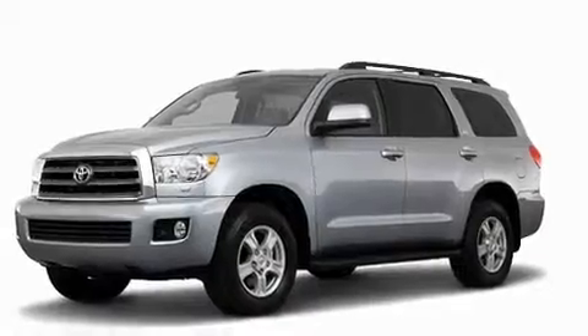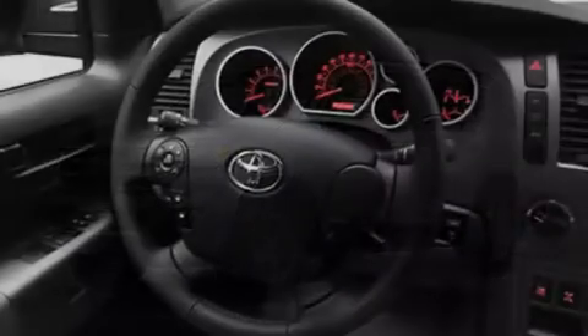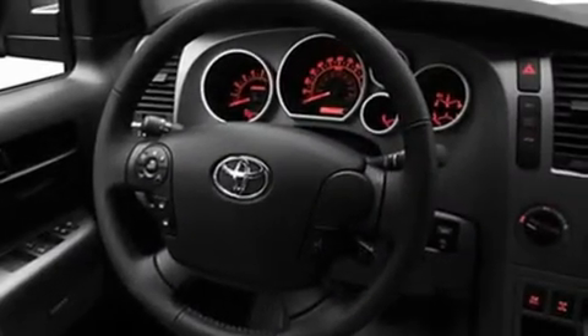Its top features include a power moonroof, dual power seats, cruise control, a CD player, skid plates, running boards, fog lamps, a low tire pressure indicator, air vents for rear seated passengers, and a rear spoiler.